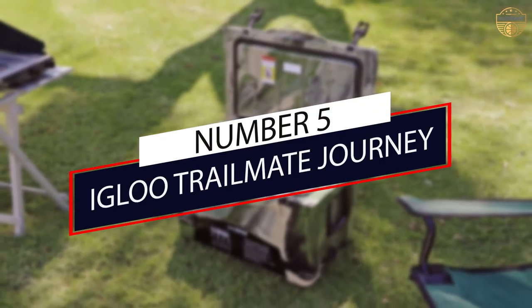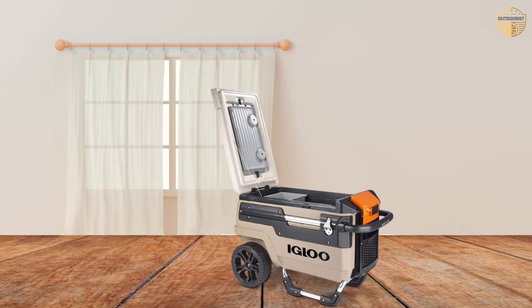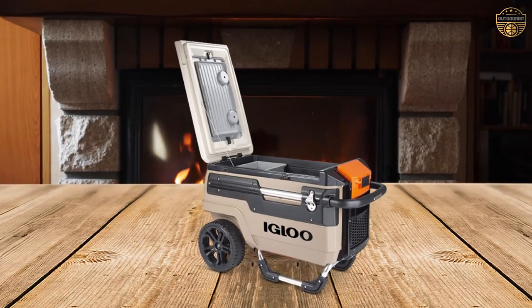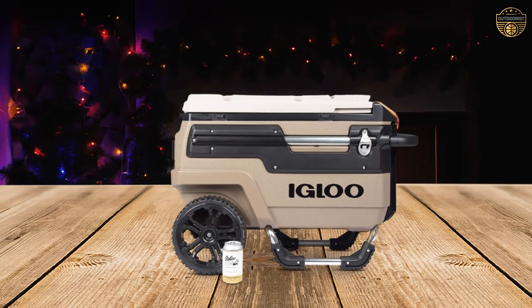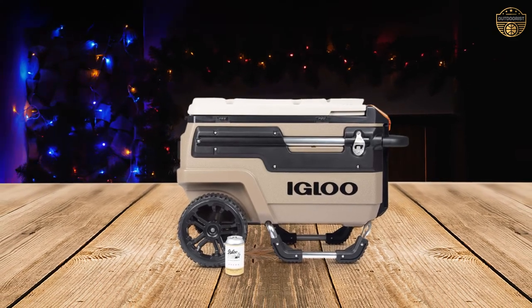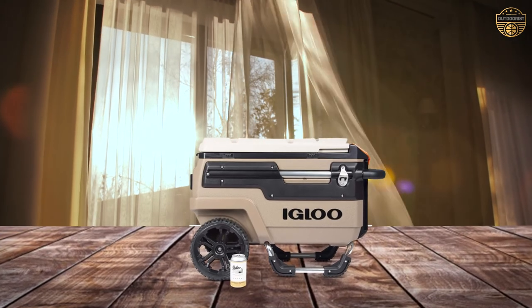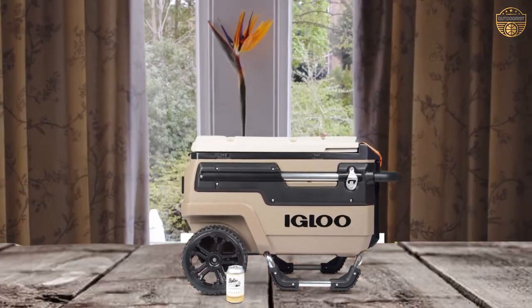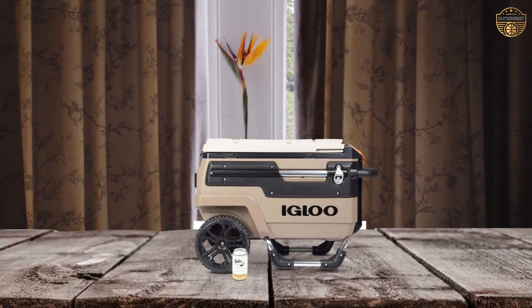Number five: Igloo Trailmate Journey. The Igloo Trailmate Journey is the cooler equivalent of an all-terrain vehicle. The oversized can-in wheels have deep tread to plow through sand, grass, and other soft surfaces, and the burly plastic and metal construction is built to withstand the rigors of regular outdoor use. Extras include four cup holders, a mesh storage pocket, integrated bottle openers, a butler tray for storage and food prep, and even a built-in phone stand.